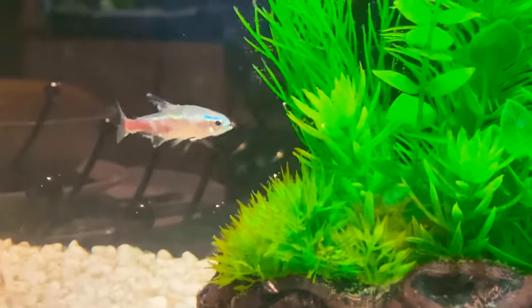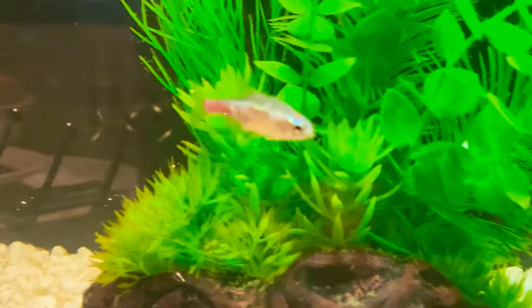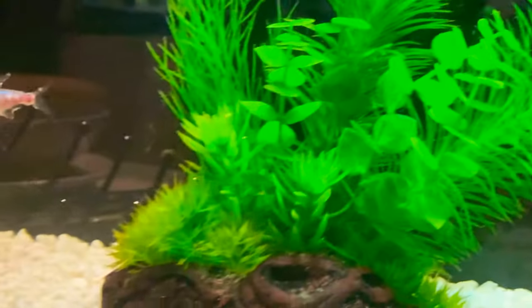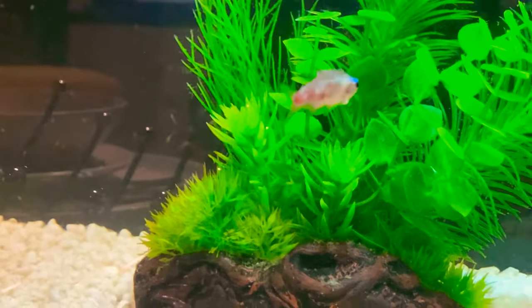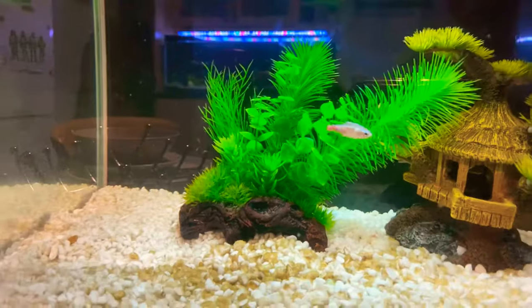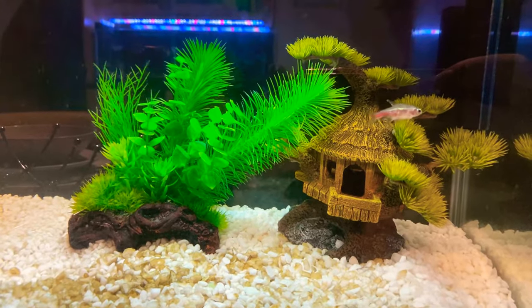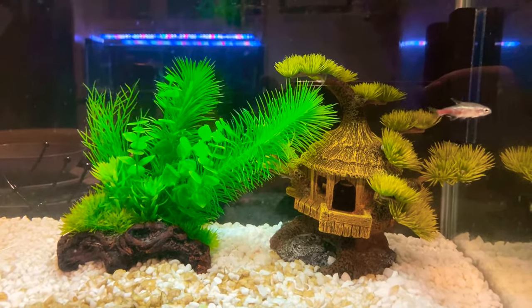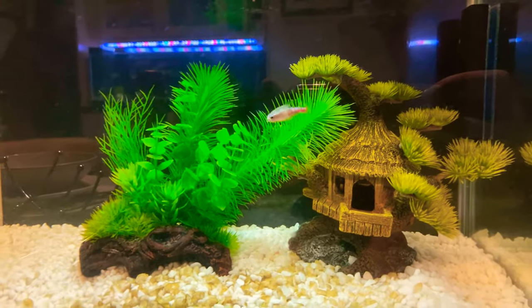...this little guy basically had neon tetra disease. He looks like a zombie — he doesn't look well at all. So instead of euthanising him, since he's still eating, I thought I'd leave him in here. He'll probably die in a few days; give him his last couple of meals.